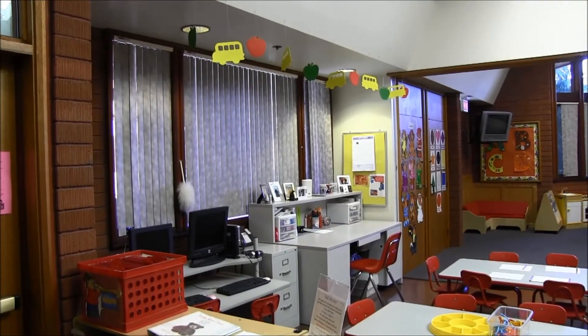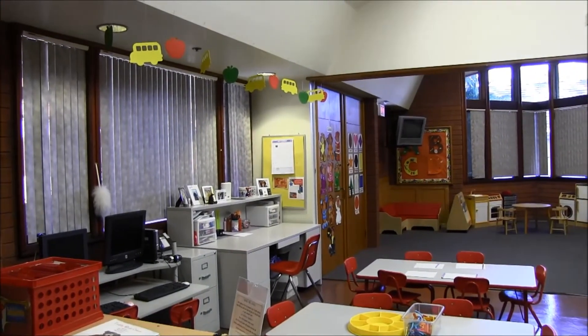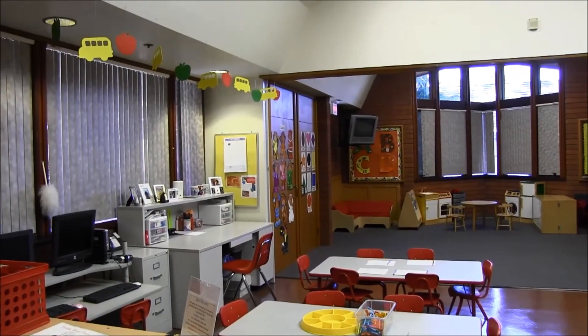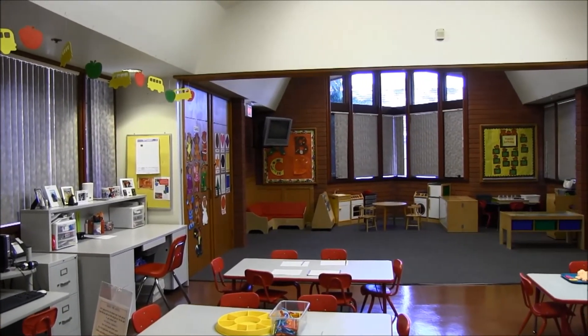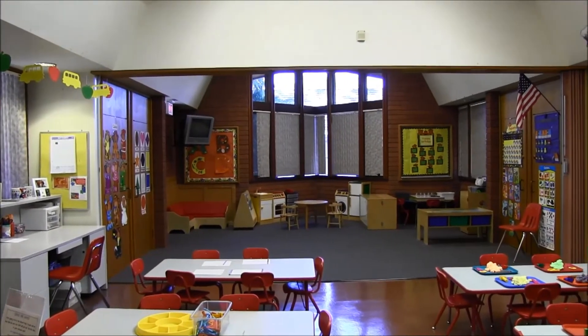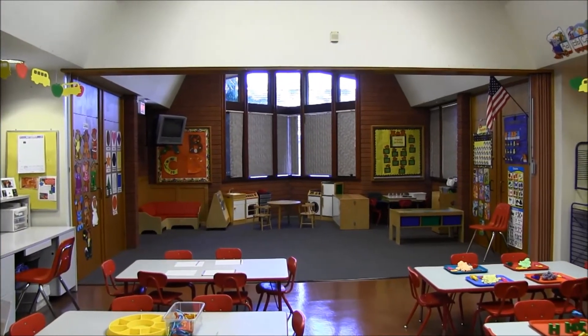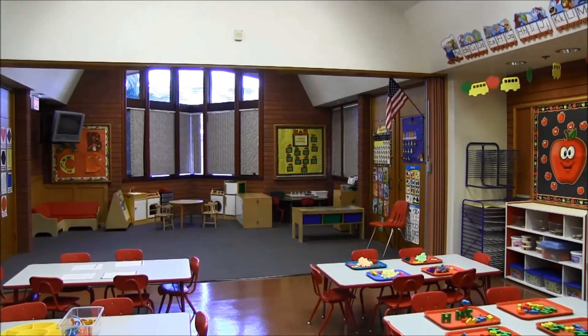This is a classroom called the Teddy Bear Room. In this class we have 24 three, four, and five-year-olds, and we have two teachers. As you can see, it is set up as a preschool. We have a play area, a playhouse area, a library area, computers for the children, and we always have lots of learning games out and available.